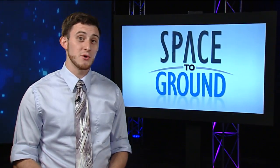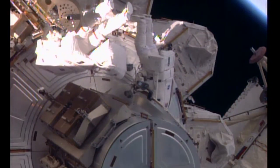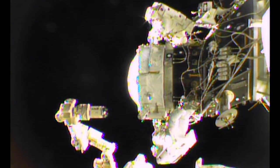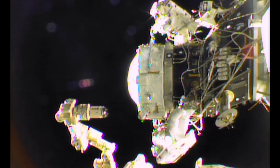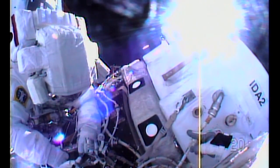Two astronauts wrapped up a spacewalk this week to install a new adapter for future space vehicles to dock to on the outside of the International Space Station. Jeff Williams and Kate Rubins got in their spacesuits to go out and install the first international docking adapter to the ISS. This is a new piece of hardware that will be used for future commercial space vehicles, like the SpaceX Crew Dragon and Boeing Starliner, to attach to the space station.